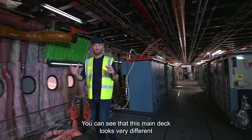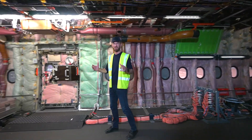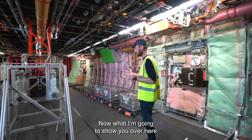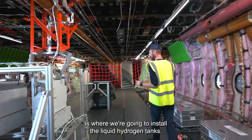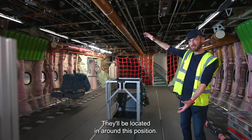You can see that this main deck looks very different than for an aircraft carrying passengers. That's because it's a flight test aircraft. Now what I'm going to show you is where we're going to install the liquid hydrogen tanks — they'll be located in around this position.